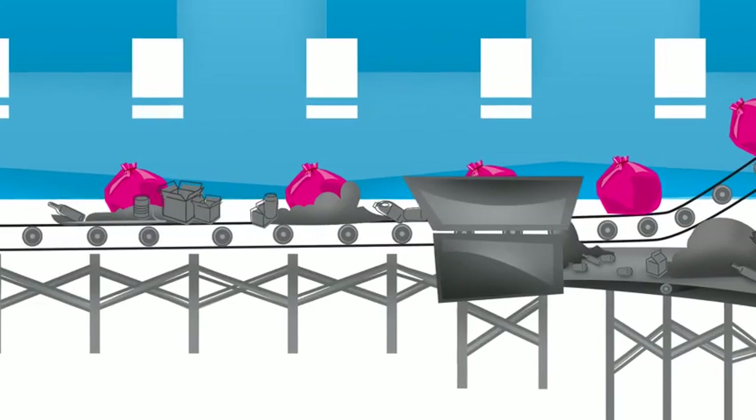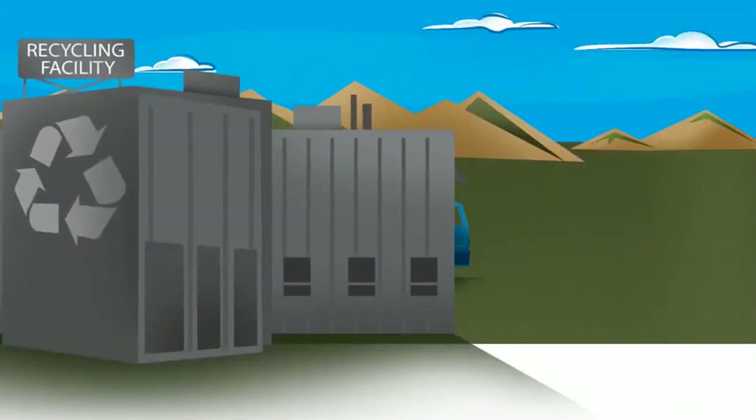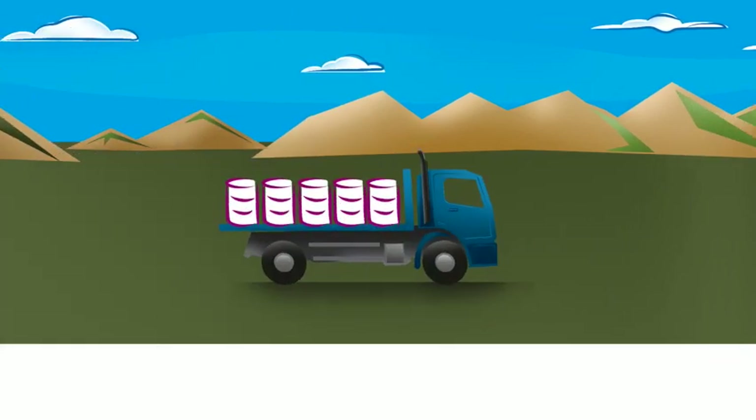And start filling a new bag. At the recycling center, the energy bags are separated and sent to a sorting station. And from there, the sorted plastics go to different conversion centers where they're converted into usable energy resources, like synthetic fuel oil.